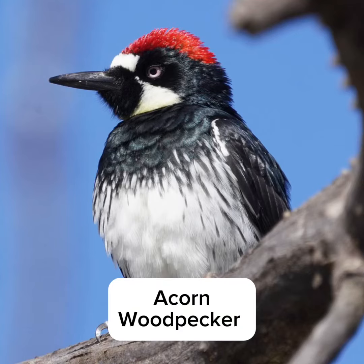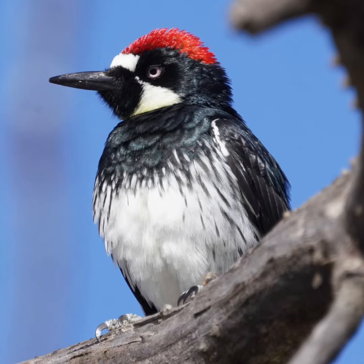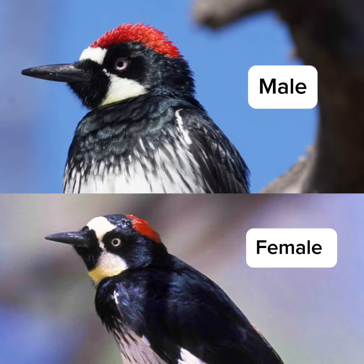This is the uniquely beautiful acorn woodpecker. It has a clownish looking face. The male has a whitish forehead with a red cap, and the female has a whitish forehead with a black patch and then a red cap that's restricted to the back of her head. When you put it all together, they are black above with the red cap, a creamy white face and a black patch around their straight spike-like bill.